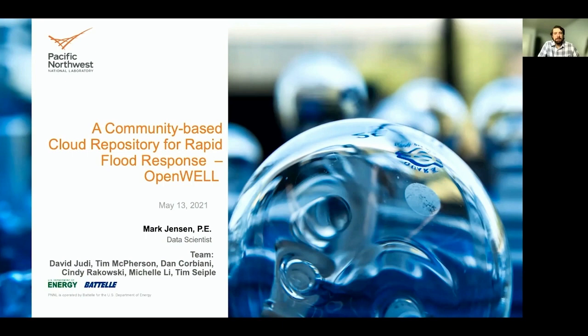Our team consists of David Judy, Tim McPherson, Dan Corbiomi, Cindy Rakowski, Michelle Lee, and Tim Seiple. I'd like to thank DHS Science and Technology for supporting this work.